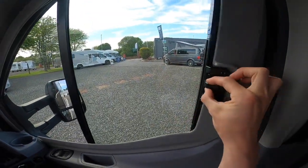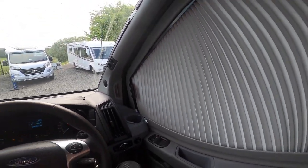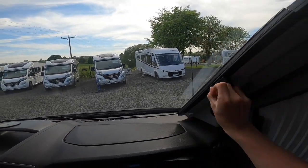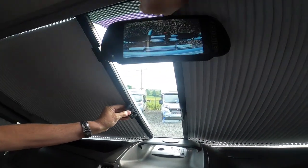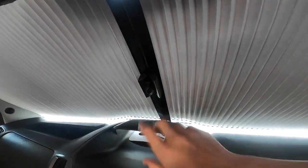You've got your Remis cab blinds on the side windows which blacks out the passenger and driver's windows. You've got the same on the windscreen — you have to fiddle around with them until the magnetic strips connect.